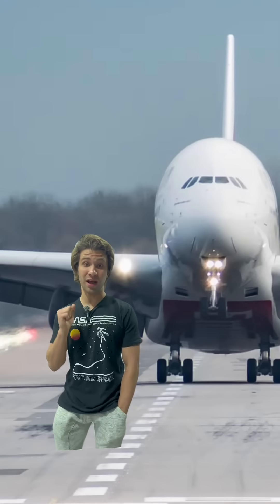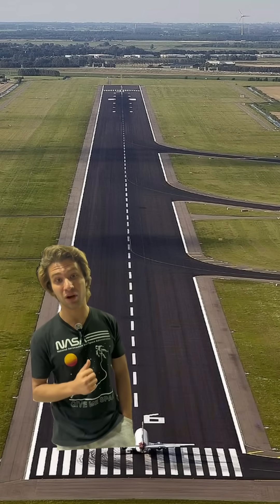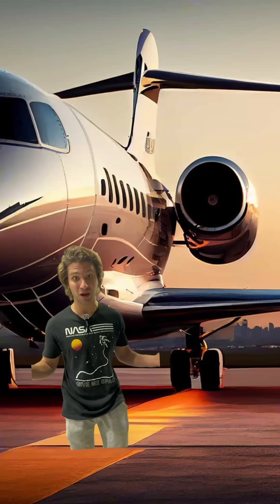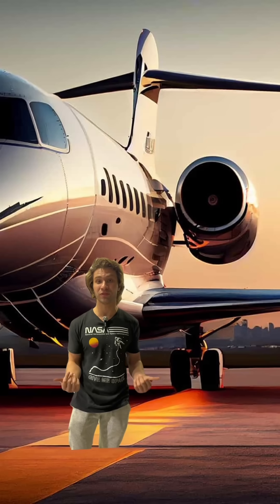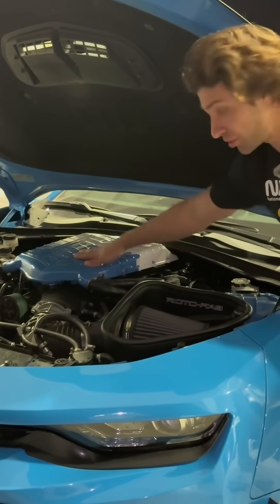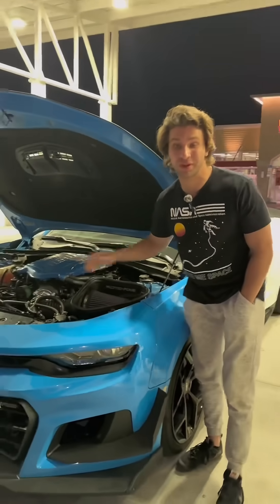That's why planes that take off at high elevation also need longer runways, and the same goes for planes that take off at low elevation with high humidity and high temperatures. Because there's less oxygen, the engine has to work harder to achieve maximum thrust for takeoff. So mods don't exclusively increase horsepower — you can do all the supercharging, turbos, and all that stuff you want, but if you're at high elevation with a high density altitude, the car will make less power than if it were at low elevation with lower density altitude.